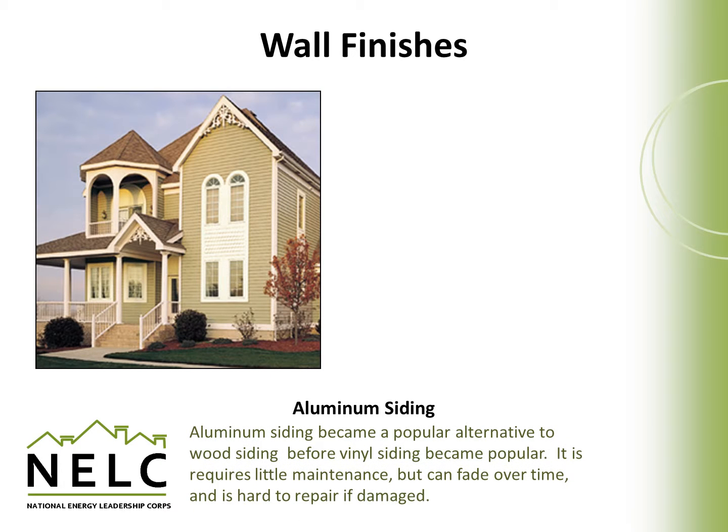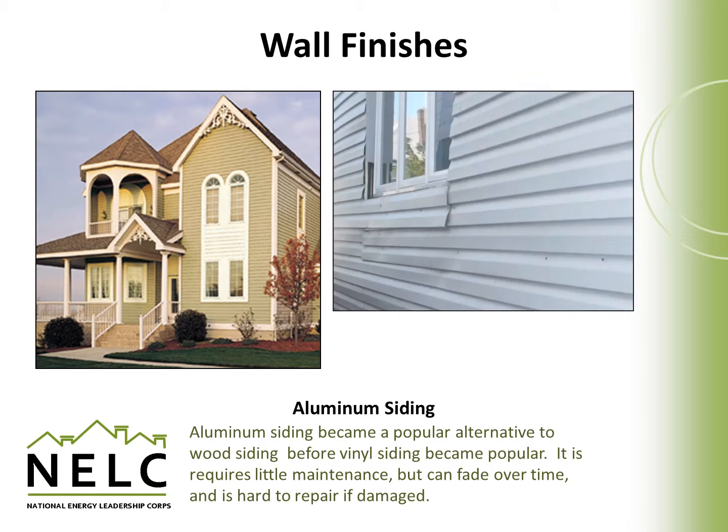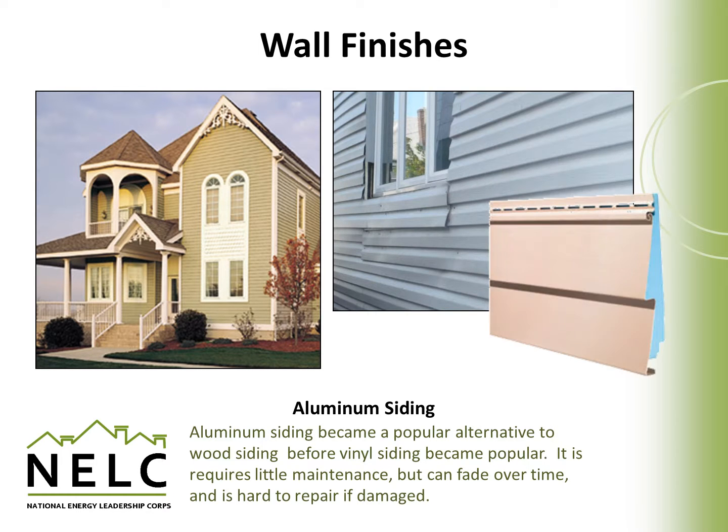Aluminum siding became a very popular alternative to wood siding before vinyl came along. It requires very little maintenance and is still used in some conditions. It can fade over time and is fairly hard to repair if damaged, but it is often used as a replacement siding material. Newer forms of aluminum siding have insulation built into the system, which can add a layer of insulation as well as a new durable siding applied right over existing older wood siding.